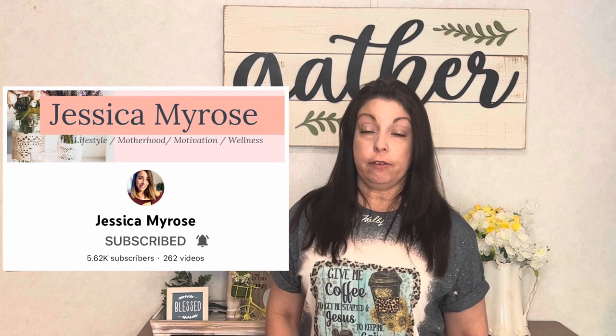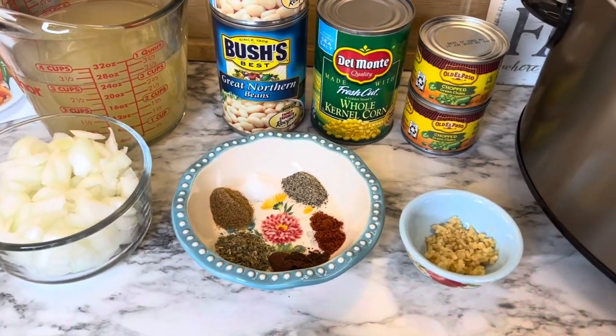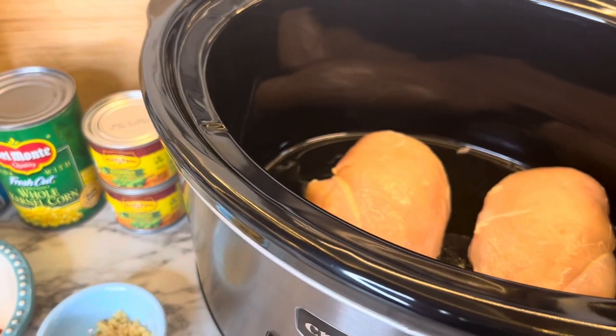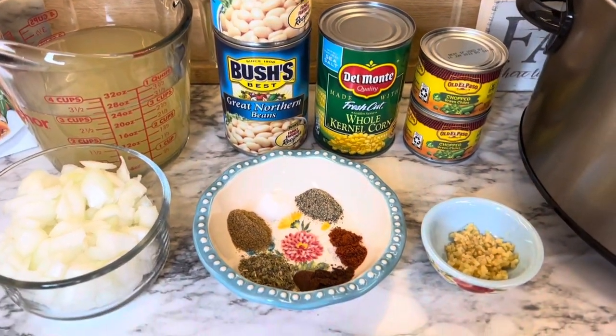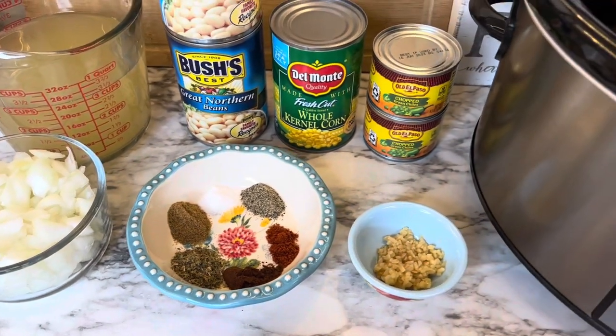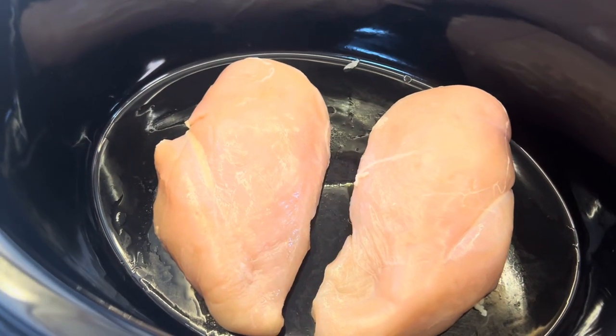I'm going to leave the links below for both of those channels, and the playlist will also be down below so you can check all the great recipes you'll find for this collaboration. Now I'm going to go ahead and show you what I made for this collaboration — a creamy crockpot white chicken chili recipe. I know there are a lot of versions out there for white chicken chili, but this one I really wanted to try. I already had all these ingredients in my pantry and the chicken in my freezer.